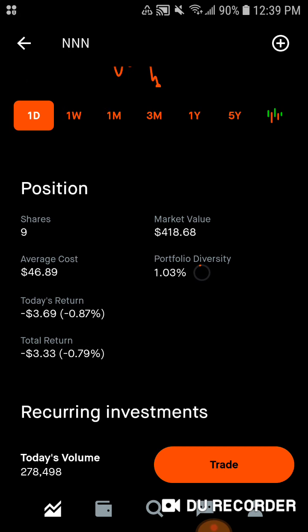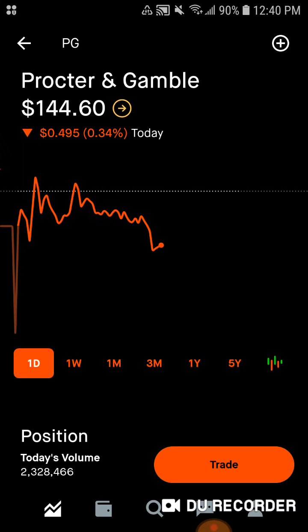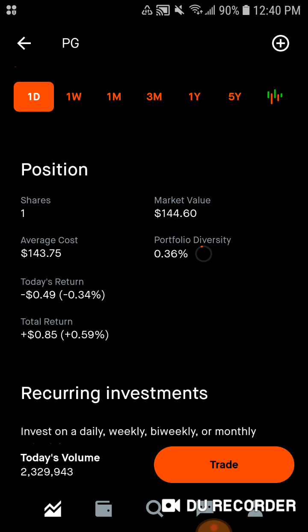Then we've got National Retail Properties — 9 shares, $418 worth of market value, average cost around $47 a share, 1% of the portfolio. Today we're down $3.52; total we're down $3.16. I love them — their main tenants are Taco Bell, Arby's, a tire company, and Mr. Hot Shine Car Wash. I like their tenant mix and I'm happy I added them back. Next we've got Procter and Gamble — they have Gillette, Bounty, and a lot of consumer brands. We only have one share, but that will be going way up. Market value is $144.62, average cost $143, 0.36% of the portfolio. Today we're down 47 cents; total we're up 87 cents, which ironically is exactly their dividend payment.